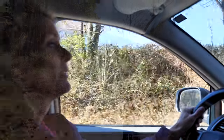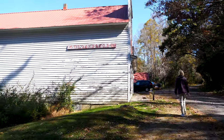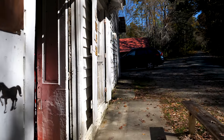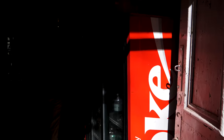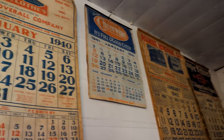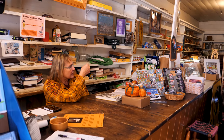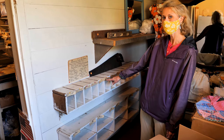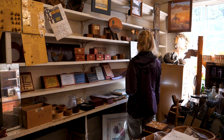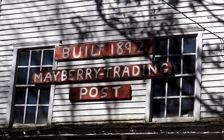I don't know how you'd ever find this place — there's nothing marking it. This is the Mayberry Trading Post, just off the parkway near milepost 180. If you go through the door, right on the left is the original post office box. This place is almost more of a museum than a store. We'll go with blueberry.